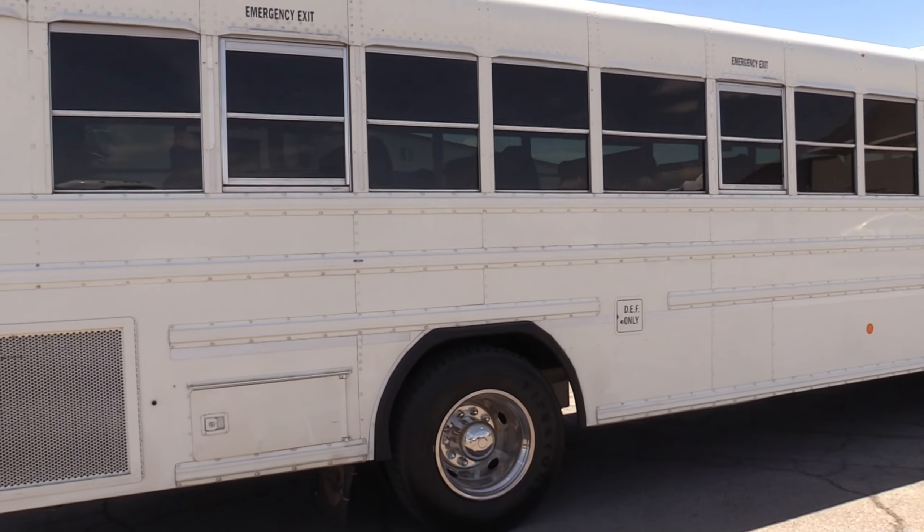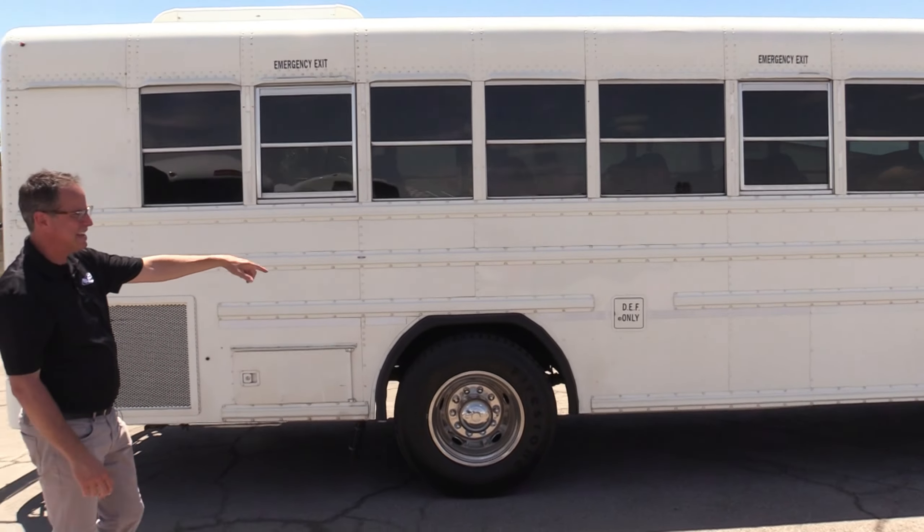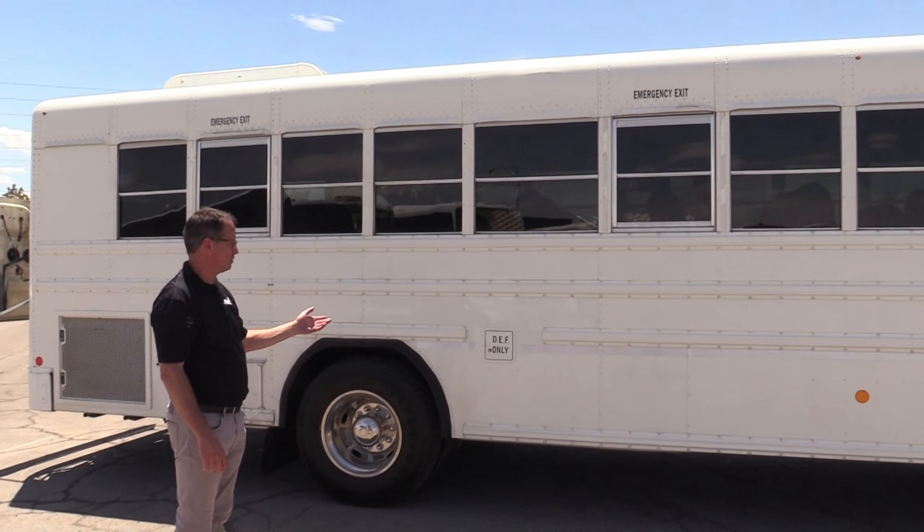Hey everybody, Las Vegas Bus Sales. Johnny Ringo here, excited to show you this Bluebird right here. That's a 2011 Bluebird All-American — check this out. This one is really special, and here's why.